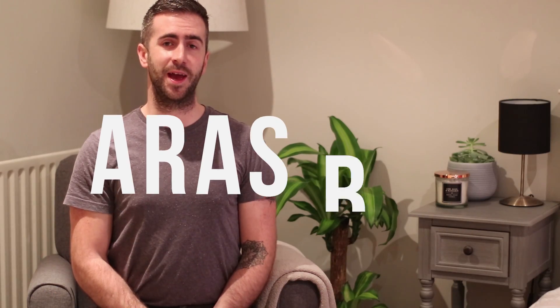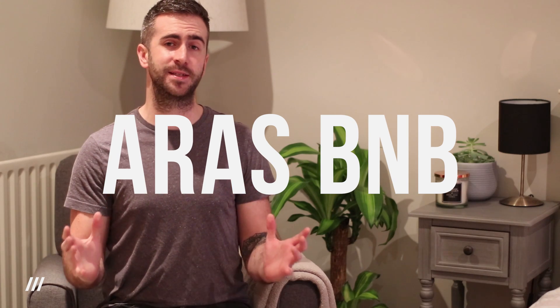Hi there, this is Nick from RSBNB and in today's video I'm going to be showing this amazingly beautiful little waterfall that we painstakingly sought out and then eventually discovered. So I hope you're ready for it — let's jump in.